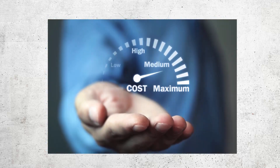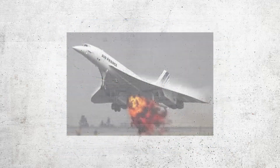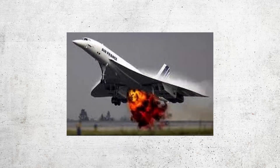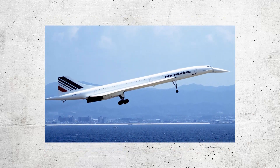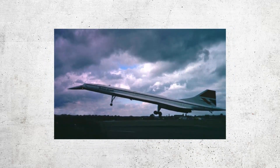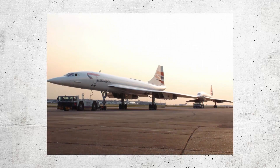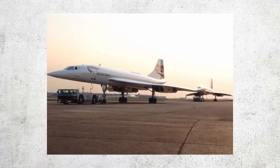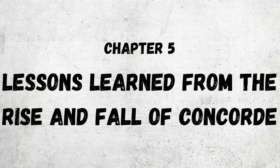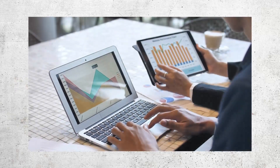The plane's sleek, futuristic design became a cultural icon of the 20th century. However, the Concorde's legacy is not without controversy — its high operating costs, noise pollution, and environmental impact led to criticism, and the tragic crash of Air France Flight 4590 in 2000 cast a shadow over the plane's reputation. Despite these challenges, the Concorde's legacy continues to inspire new generations of aviation enthusiasts and engineers, leaving an indelible mark on the history of flight.